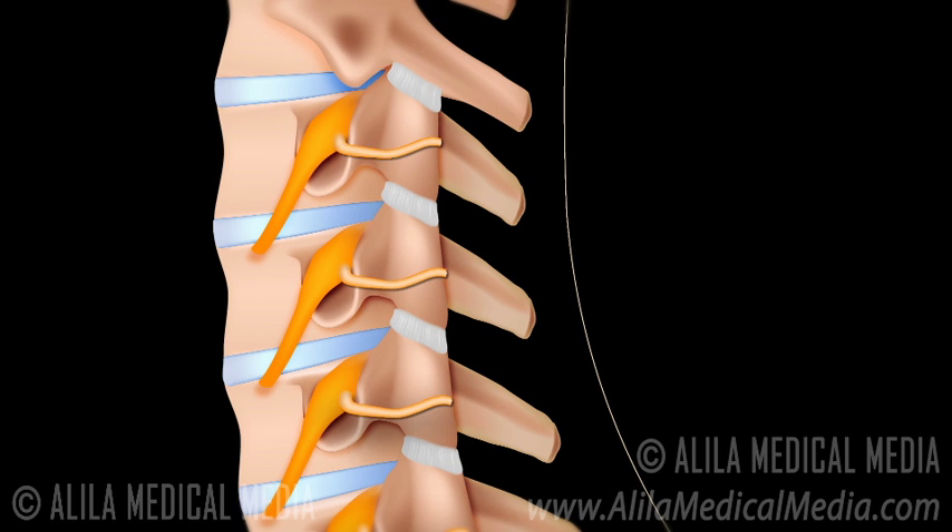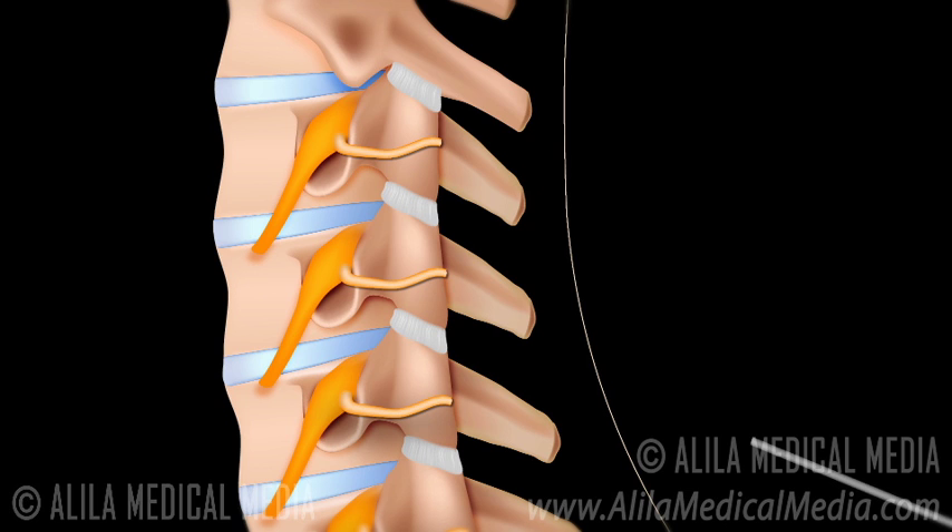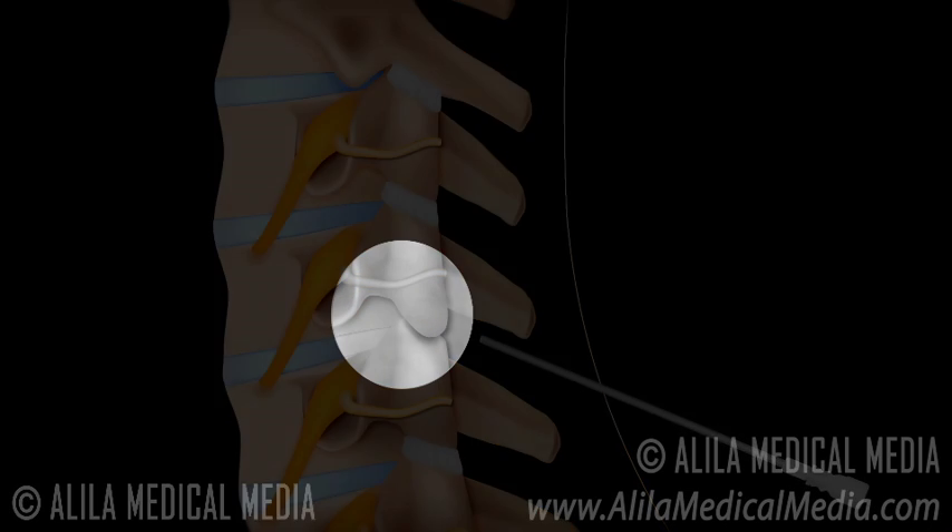The procedure is done under local anesthetic. The doctor will initially numb the skin and deeper tissues with the numbing medicine. A special x-ray machine is then used to guide the radiofrequency needle accurately near the irritated medial branch nerve.